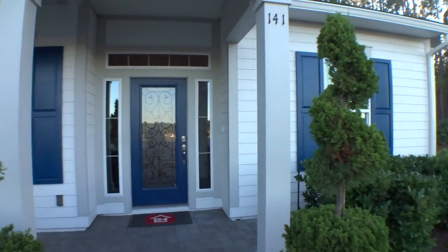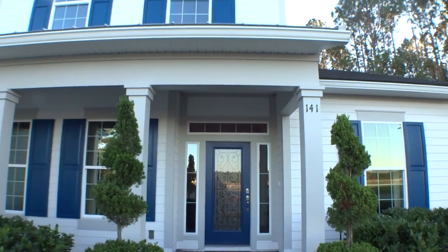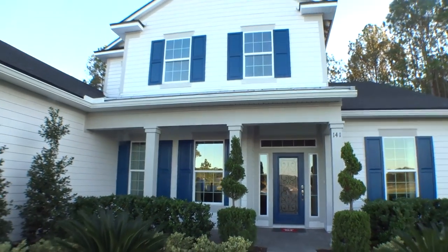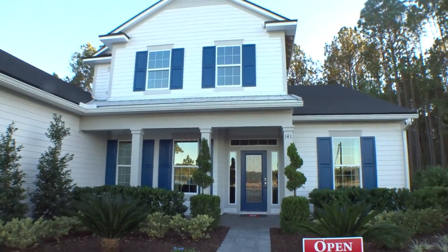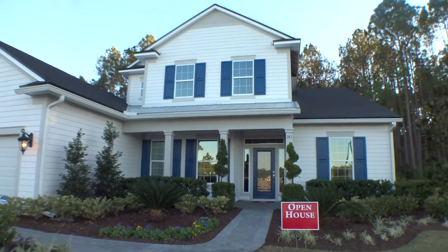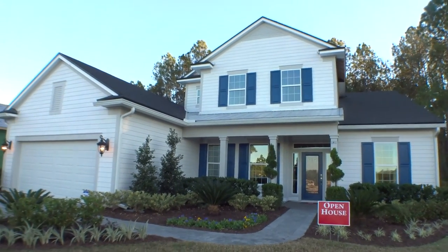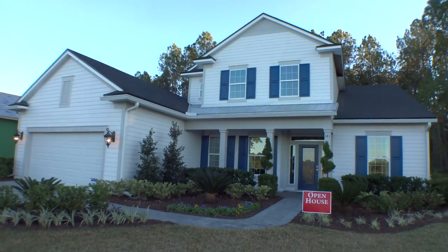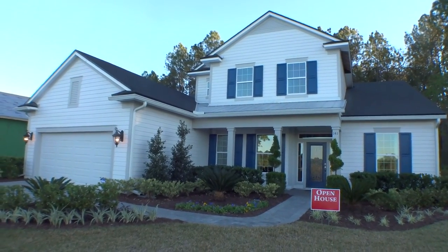As we back away from the home, we get one last final look — again, beautiful attention to detail with the Hardie board siding. We appreciate you tuning in to our new home tours and are honored that you do. Until next time, you guys have a great day. Thank you!